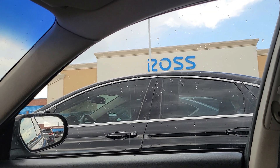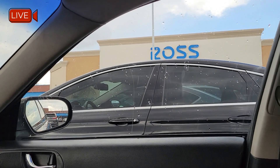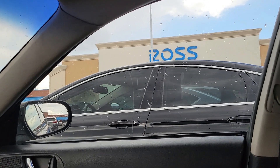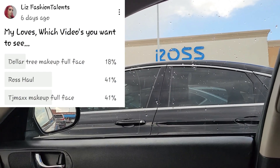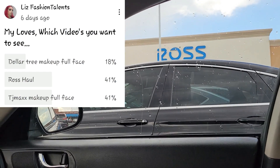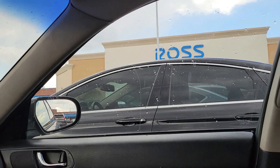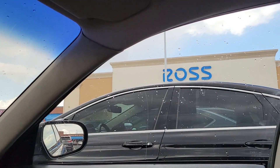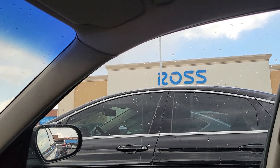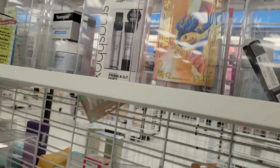Hey guys, I'm here at Ross. I did a poll on my community tab and most of you said you wanted to see a Ross haul — and also a TJ Maxx and Marshall's full face haul. Ross and TJ Maxx were actually tied. You ask and I do it for you guys, so let's go into Ross and see what we find. Vamonos! I'm going to start right here at the makeup section.